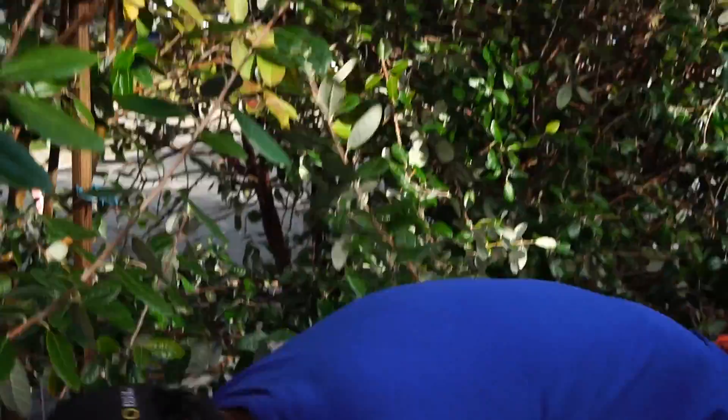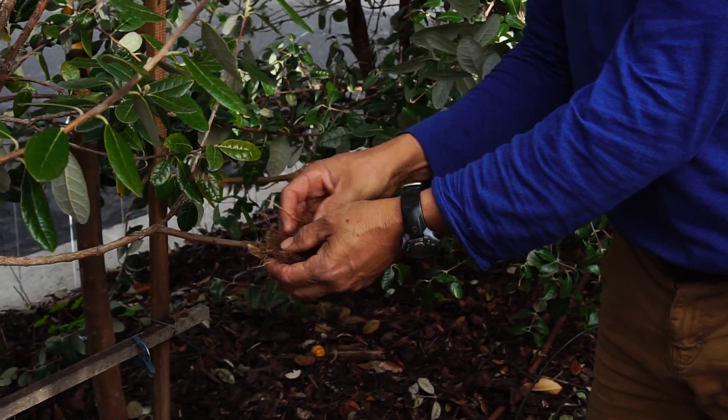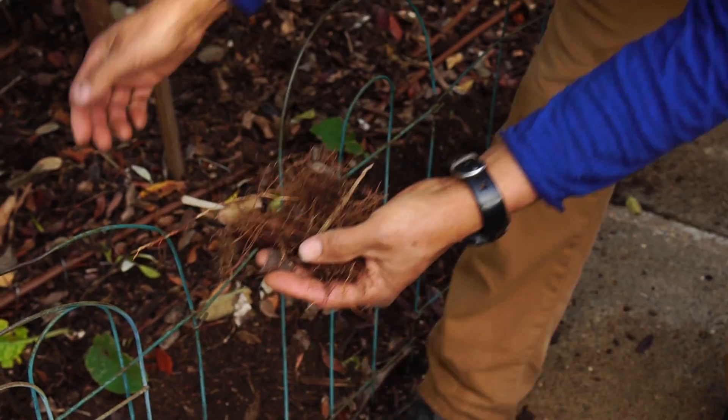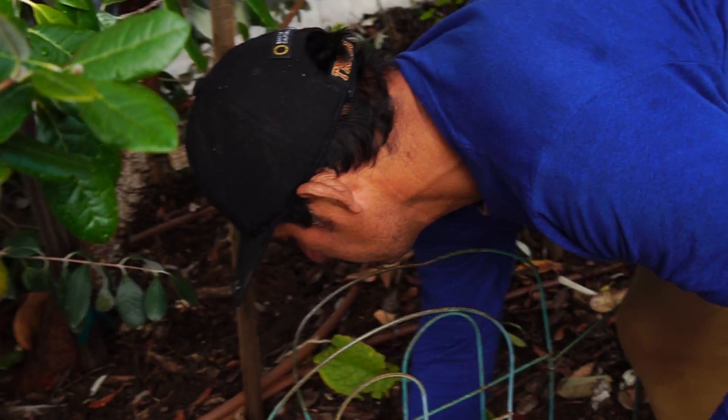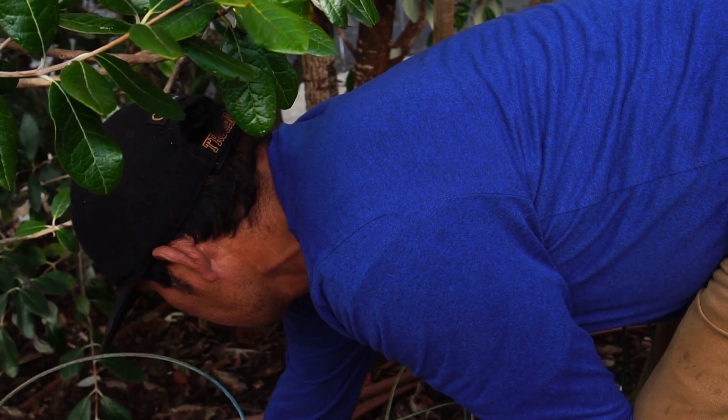Let me tell you something — the guava roots killed all the plants in the bottom. I thought the pineapple guava roots went deep, but they don't go deep.